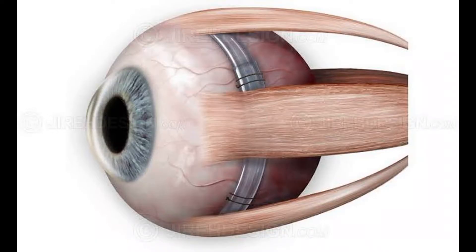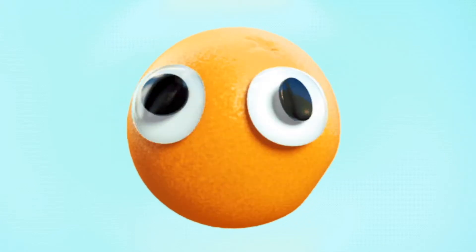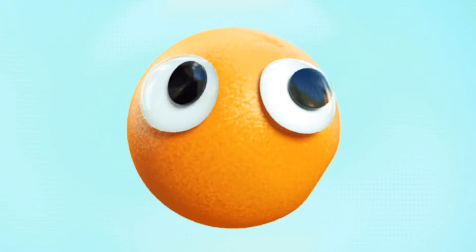After a successful scleral buckling surgery, the retina surgeon is proud, whereas his neighbors — the friendly strabismologist — are googly-eyed on seeing the crossed eyes.